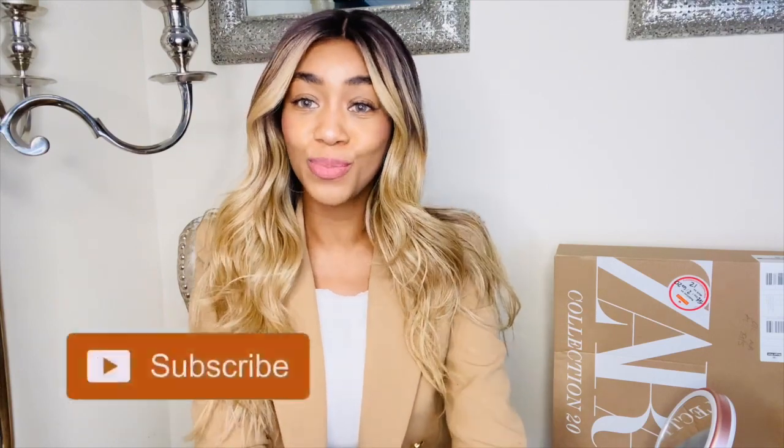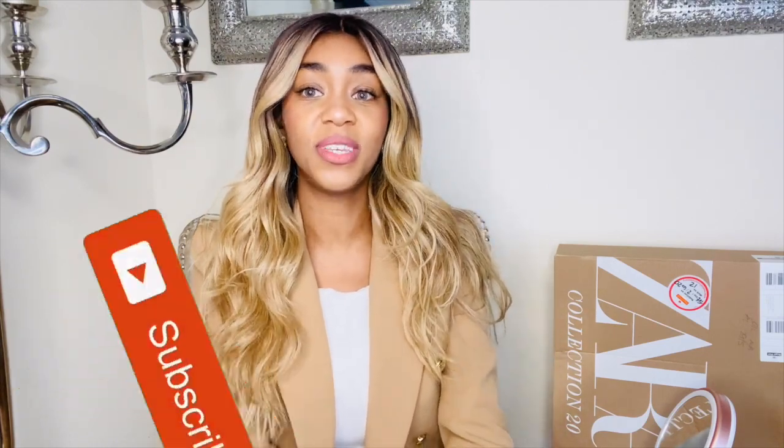Thank you so much for watching — we've reached the end of my Zara haul! Please don't forget to like and subscribe. There will be a part two of this haul because I did a huge second order once I found out about the Zara sale, so look out for that — hopefully I'll get it up next week. Comment down below with more videos you'd like me to do. Thank you so much to all my new subscribers and to my loyal existing ones. Follow me on Instagram if you want to see more. Thanks so much for watching, bye!